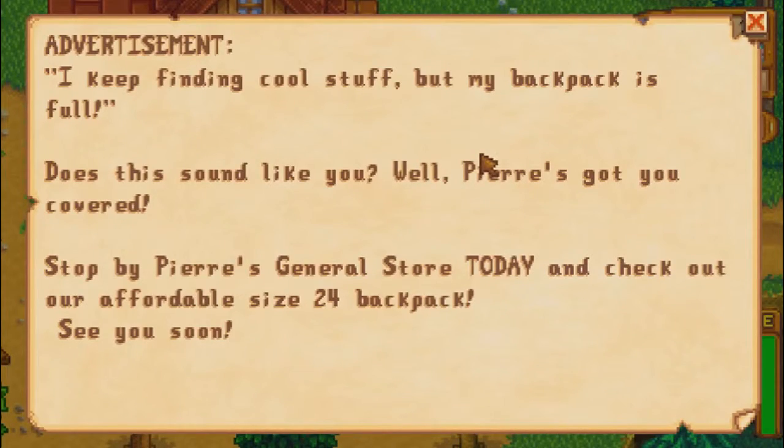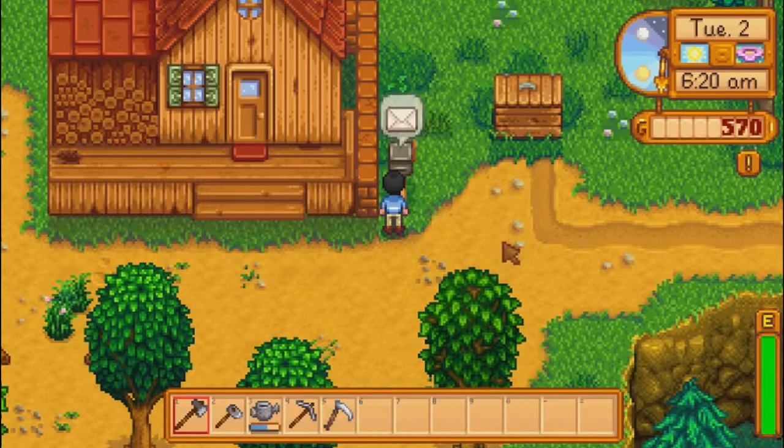Advertisement. I keep finding cool stuff but my backpack is full. Does this sound like you? Well, Pierre's got you covered. Stop by Pierre's General Store today and check out our affordable size 24 backpack. See you soon. The funny thing about that is that it's not affordable right now — it's like 10,000 gold or something crazy like that.